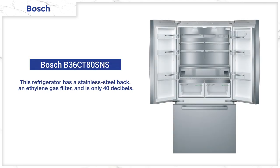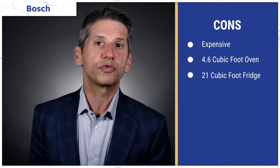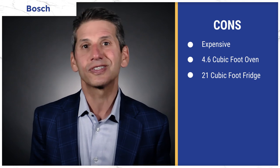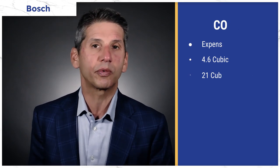Bosch refrigerators have two compressors — not just evaporators — with a similar system to keep consistent temperatures. The metal back keeps food colder. Bosch publishes a refrigerator noise rating of 40 decibels, making it the quietest on the market. Bosch also filters ethylene gas emitted by spoiling food, so food stays fresher longer. The main drawbacks: the 800 series is pricey, the stove oven capacity is smaller than average at 4.6 cubic feet versus the average 5.5, and the refrigerator is also on the smaller side at 21 cubic feet.